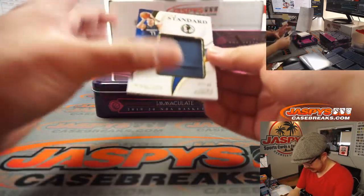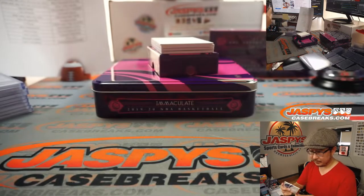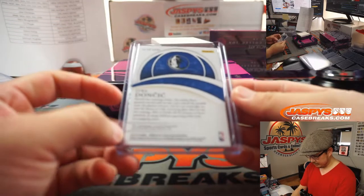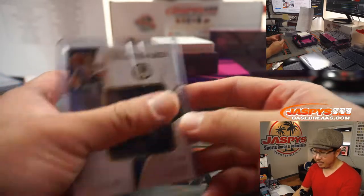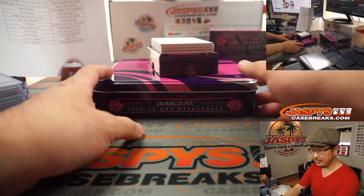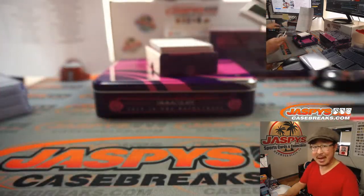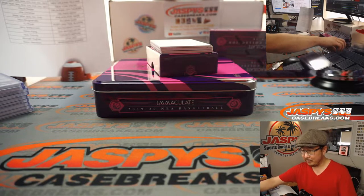Next one is Luka Doncic, 33 out of 49. Dallas Mavericks are a number block team — Dallas 3 — that's for Robert Wolfe. Is Doncic having a nice season too? What's my favorite product of the year to open? We're only five days into the year — I guess Immaculate Basketball will be my choice.